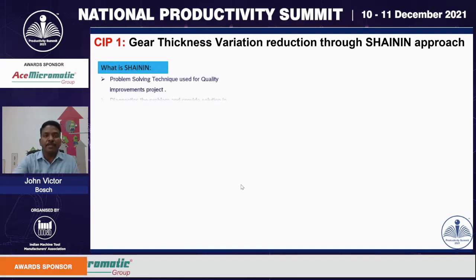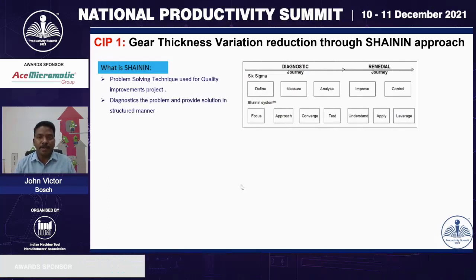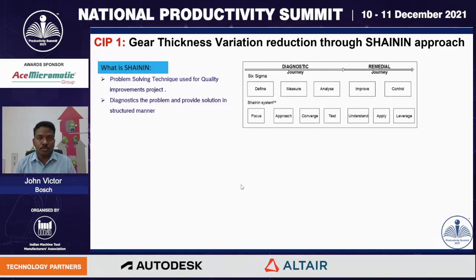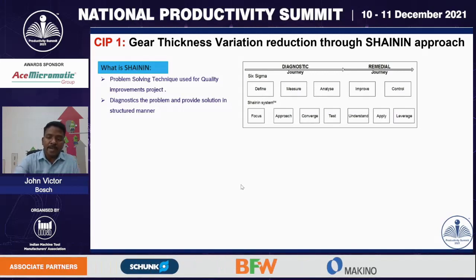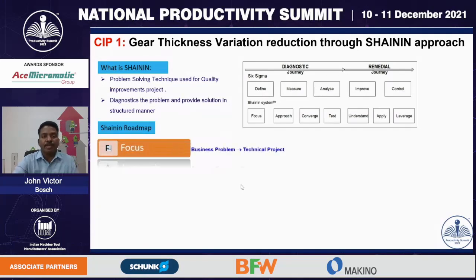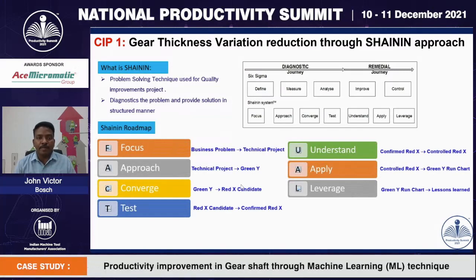First, let us understand what shine-in means. Shine-in is an advanced quality tool being developed and used across many industries. The main advantages are that it uses a complete data approach, is a data-driven tool, and is user-friendly. The main difference between shine-in and the Six Sigma tool is that in Six Sigma we use the five-step DMAIC approach, whereas in shine-in we use a seven-step approach: focus, approach, converge, test, understand, apply, and leverage.